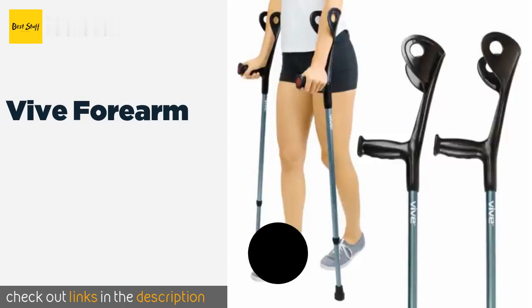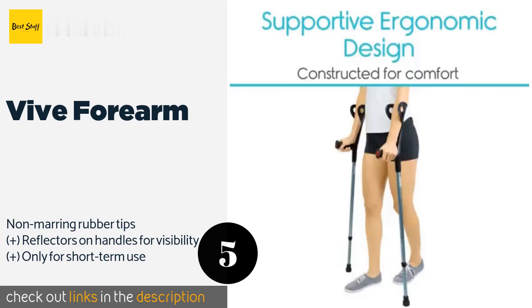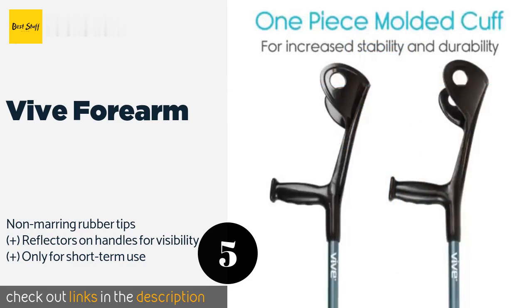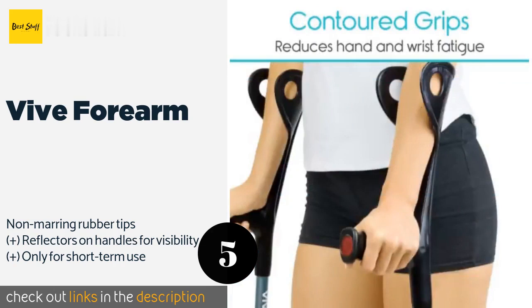Number five is the Vive Forearm. The hand grips and arm cuffs on the Vive Forearm are one solid molded piece, making for a sturdy, ergonomic design. The contrasting colors and matte finish give them a somewhat stylish appearance, setting them apart from the sterile look of other models. The price is around $49.